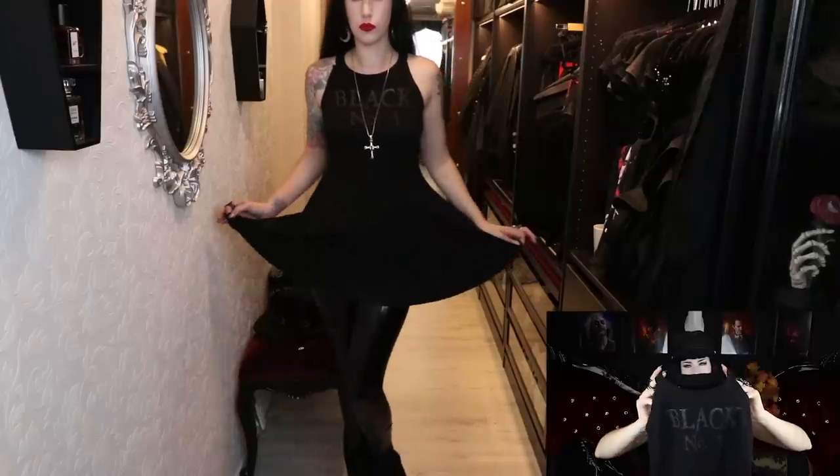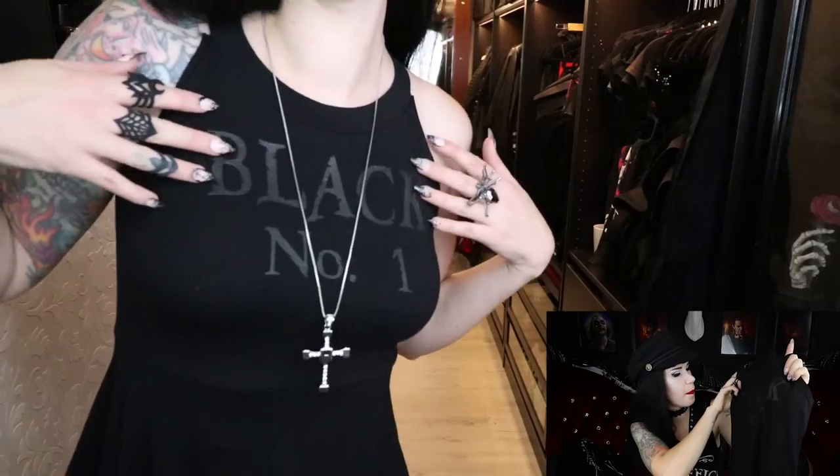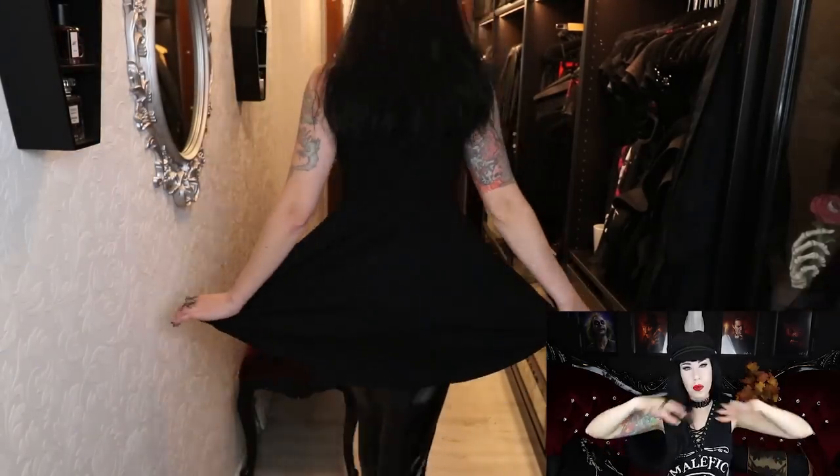Next up are these cute little dresses. I think they're listed as dresses on their website, but they're very short. This one also runs small — everything I got was a small, but this one fits like an extra small, so I would definitely size up. The cut is super cute, with a crop-top style neckline and a matte black print of 'Black No. 1.' Being a goth or type-negative fan, who isn't going to love that? The bottom of the dress blows out in a lovely way. With this one I'd definitely need to wear tights underneath.